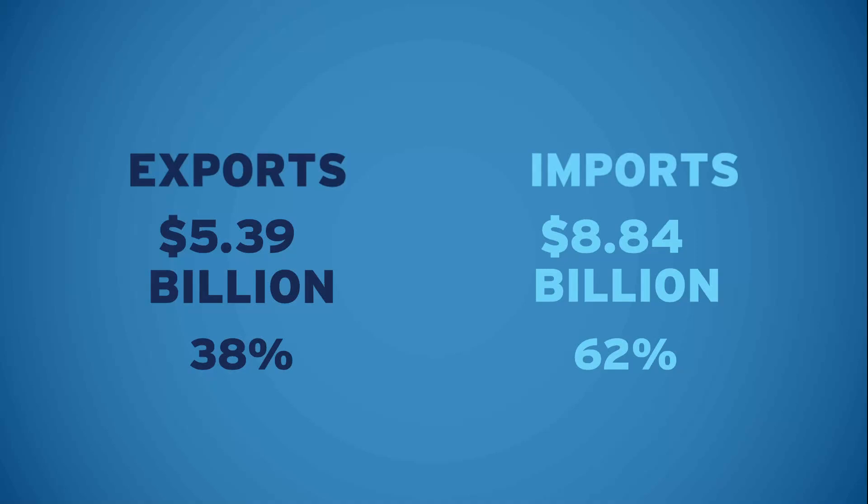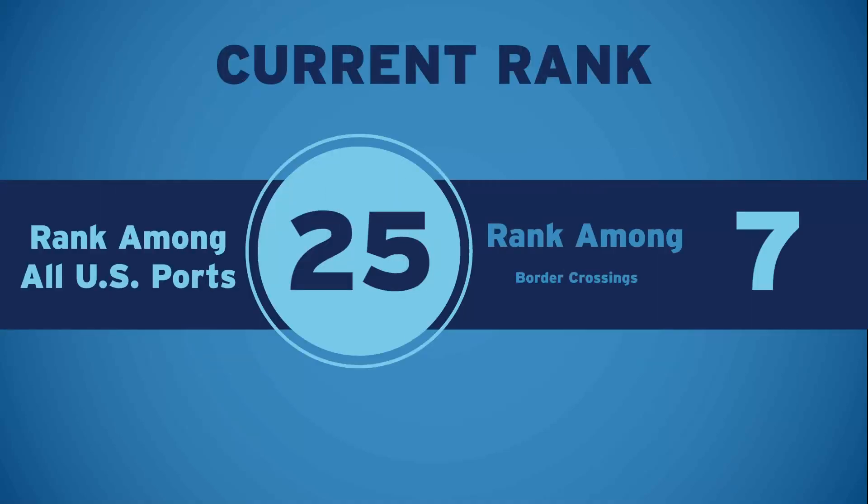Here's your port's rank overall, and then, getting more specific, by mode of transportation.